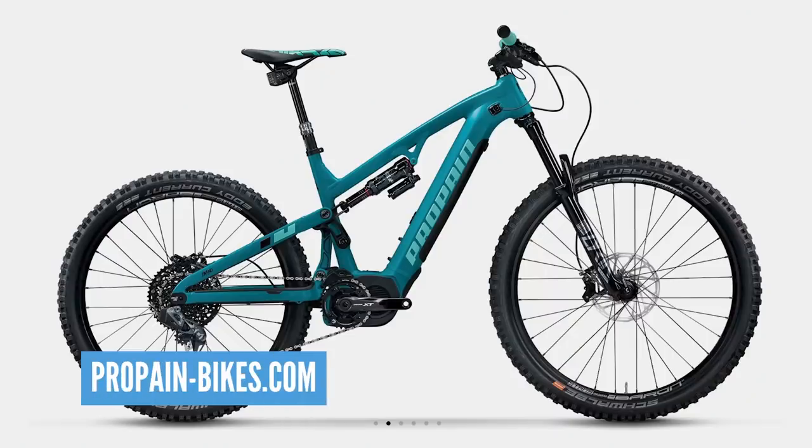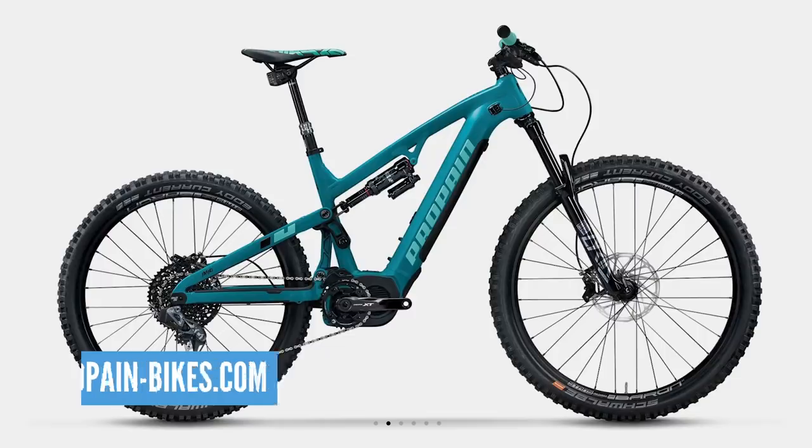We saw this bike over in Riva del Garda last year — the Propain Spindrift. It's a gravity-orientated bike, a mix of 29 and 27.5-inch wheels, 23 kilos, 165mm travel. A really nice-looking bike. But I think, Chris, the Radon Render...